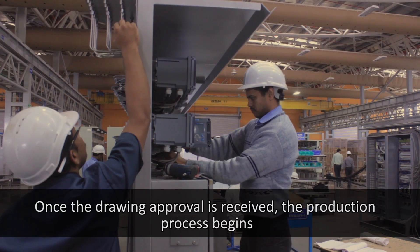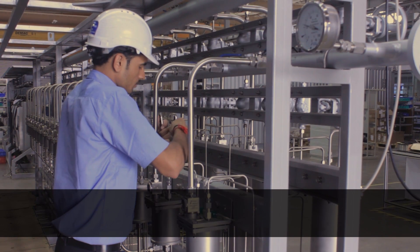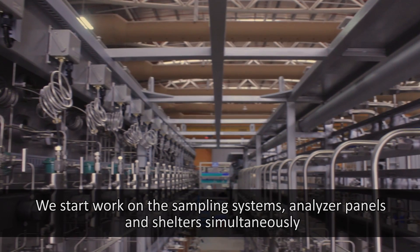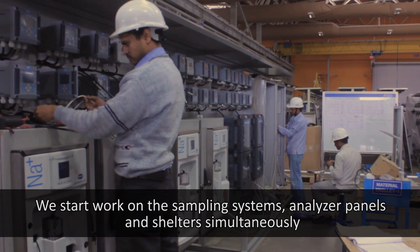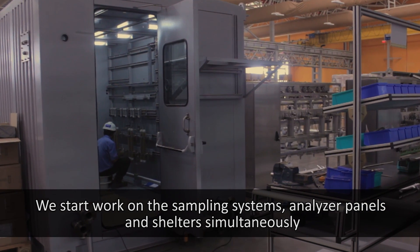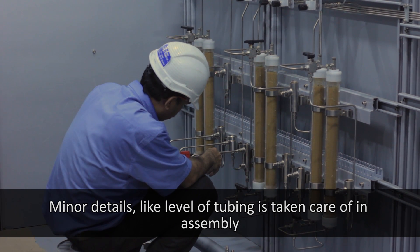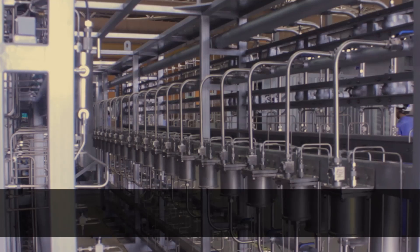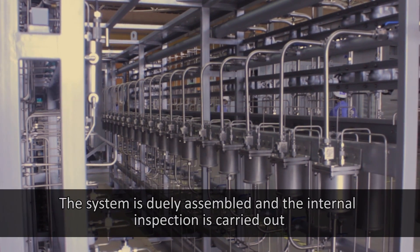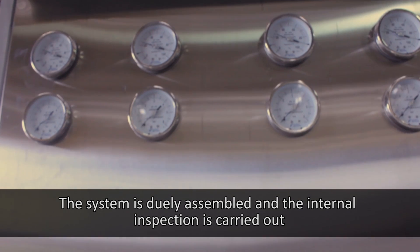Once the drawing approval is received, the production process begins. We start work on the sampling systems, analyzer panels, and shelters simultaneously. Minor details like the level of tubing are taken care of during assembly. The system is duly assembled and an internal inspection is carried out.